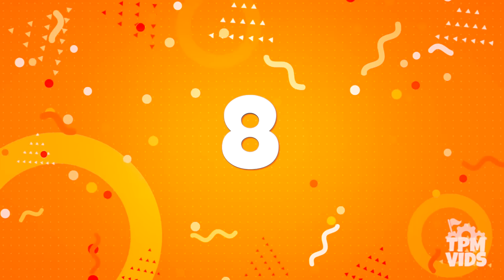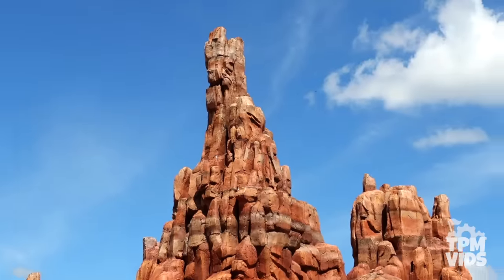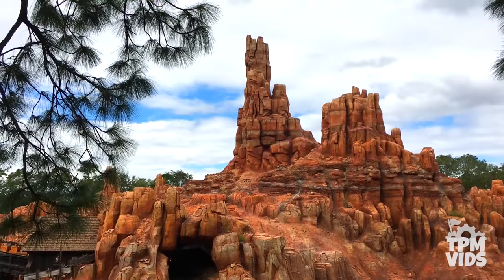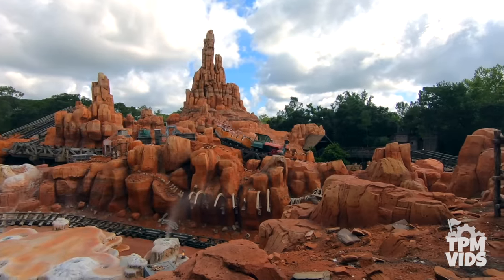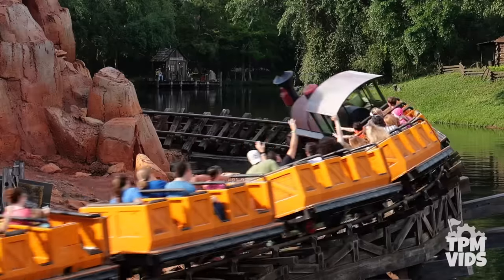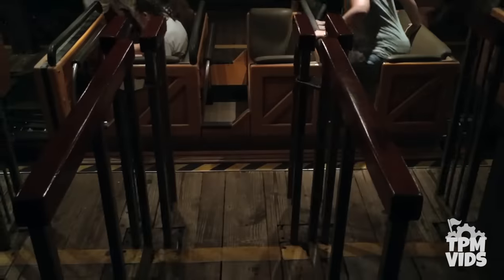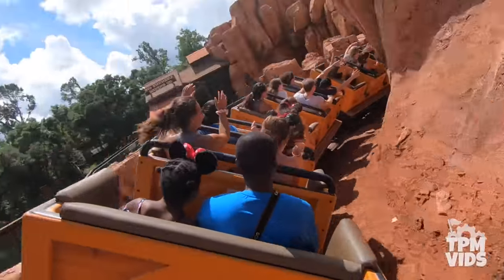Number 8. Heading into Frontierland, you can't help but notice the 197 foot butte set in the Monument Valley and home to Big Thunder Mountain Railroad. The ride opened on November 15th, 1980, making it the second roller coaster at Walt Disney World. As you step into your train in the enclosed loading station, you're about to embark on the WILDEST RIDE IN THE WILDERNESS!